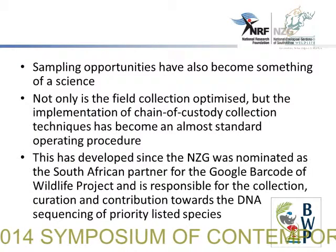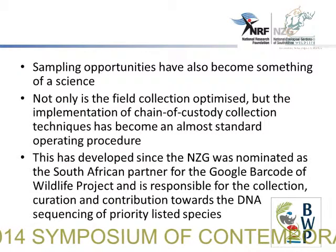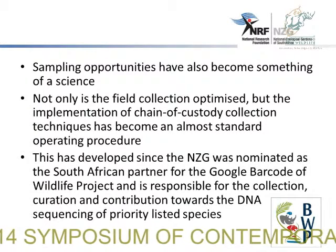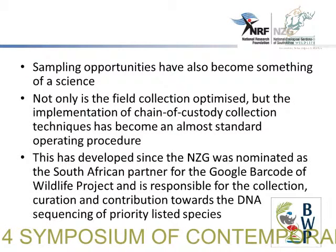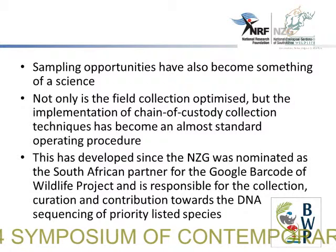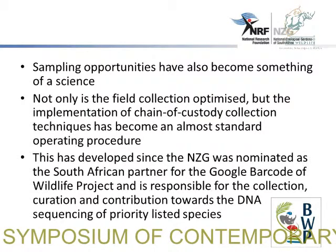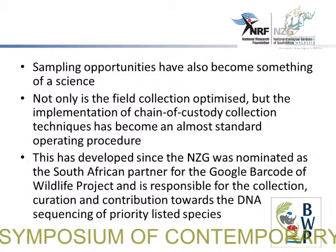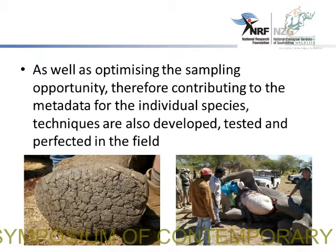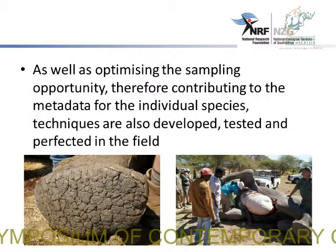This has developed since the NZG has been nominated as a South African partner for the Global Barcode of Wildlife Project, and is responsible for the collection, curation, and contribution towards the DNA sequencing of charitably stated specimens. As we also know that there is high illegal trading of some species, the DNA Barcode of Wildlife Project will enable the participating partners to tackle this illegal trading of animals, as well as optimize the sampling opportunity, contributing to the metadata for individual species, and developing, testing, and perfecting methods in the field.